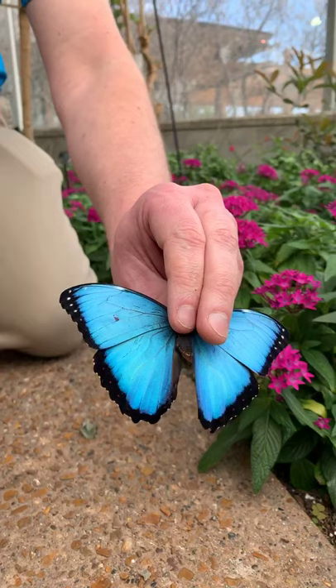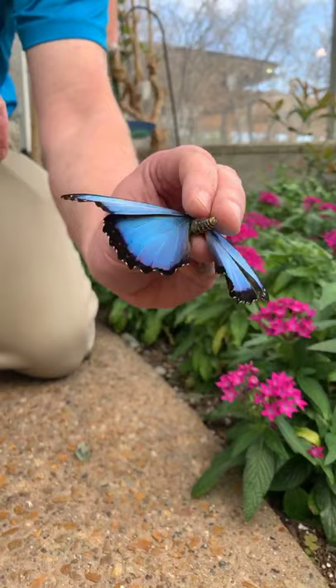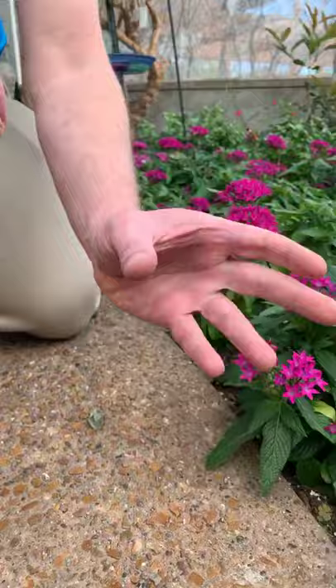Most butterfly scales are pigmented, so the color can fade over time, like shirt material. But the blue morpho's scales are structural in nature, so light refracts off them at different angles, causing them to change colors — from a light baby blue all the way to a deep purple.